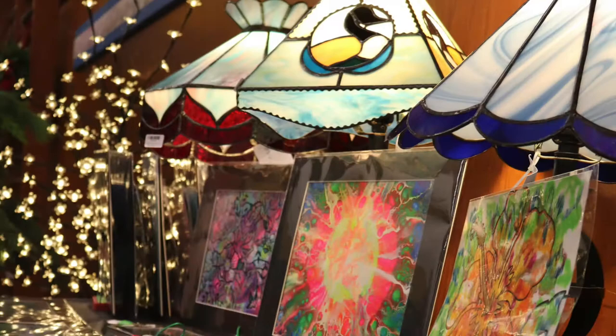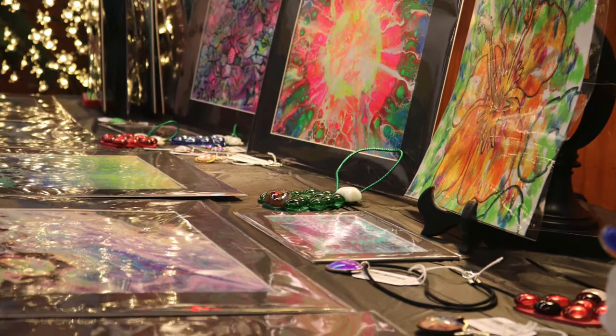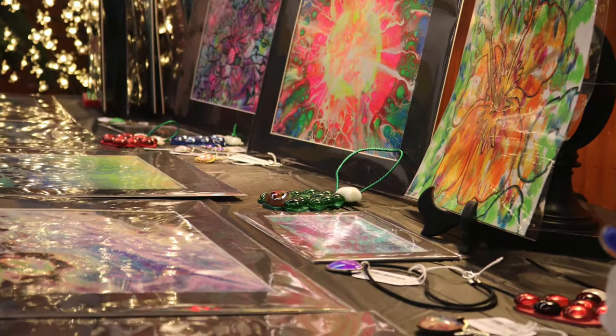Come and find paintings, prints, and watercolors that can liven up any home. We have a nice selection of jewelry including necklaces, bracelets, and earrings.